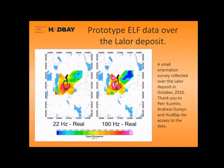Getting on to the Lalor deposit, which is what we're all here to talk about: a small orientation survey was done in 2010 by Peter Kuzman, Andrew Duman, and Matt Holden from HudBay, who was in the audience collecting the data. Three lines were collected — line 176, line 184, and across-line 2000. This is showing some of the data. I've taken the divergence of the tipper, which is a reasonable proxy for conductivity that you can get directly from the data, at 22 Hz and 180 Hz. There is an obvious conductor happening around the Lalor body.